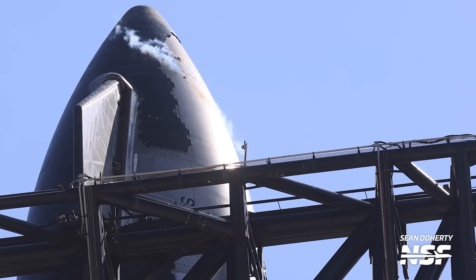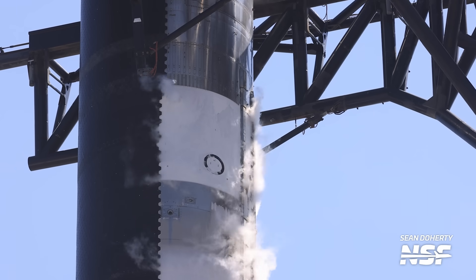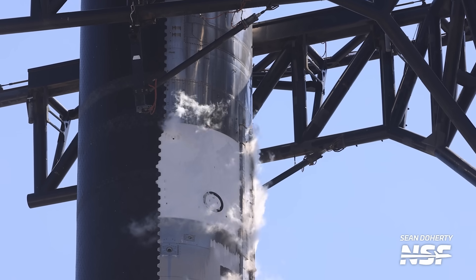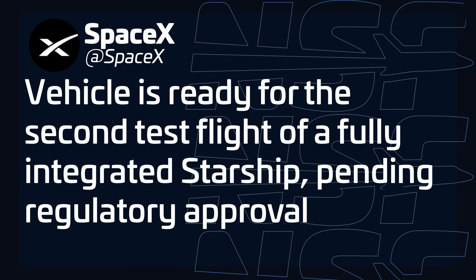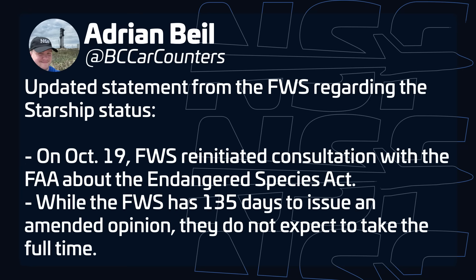Starship is now closer to launch than ever with the latest round of testing completed and new updates on the paperwork front coming in from the Fish and Wildlife Service. While we've seen Ship 25 and Booster 9 being stacked and destacked several times in the last month and a half, this last stack finally saw some action. This past Sunday, the full stack completed two partial tanking tests ahead of the full-up wet dress rehearsal that occurred on Tuesday. During a wet dress rehearsal, all launch procedures are rehearsed, including evacuating Starbase in Boca Chica Village and going through the countdown until pretty much the last few seconds right before engine ignition. After the test, SpaceX confirmed that both vehicles were ready for launch pending regulatory approval, and that regulatory approval also seems to be on the right track.